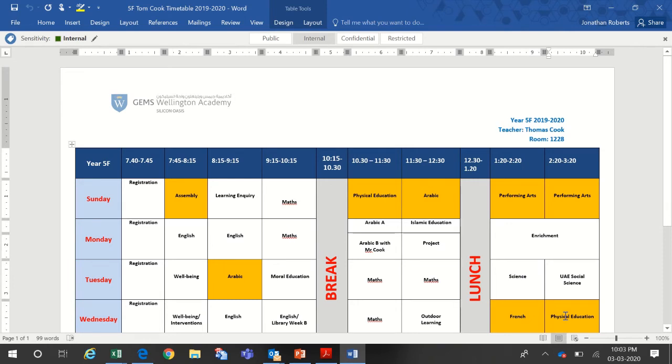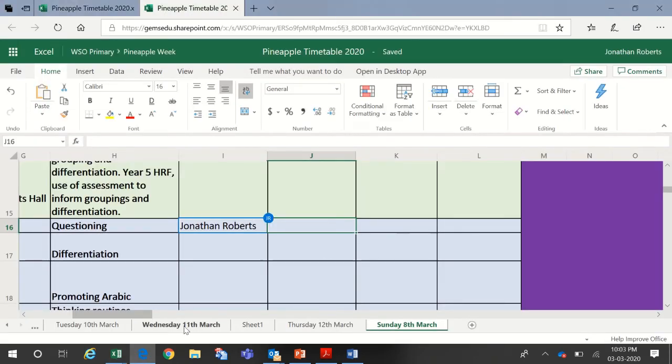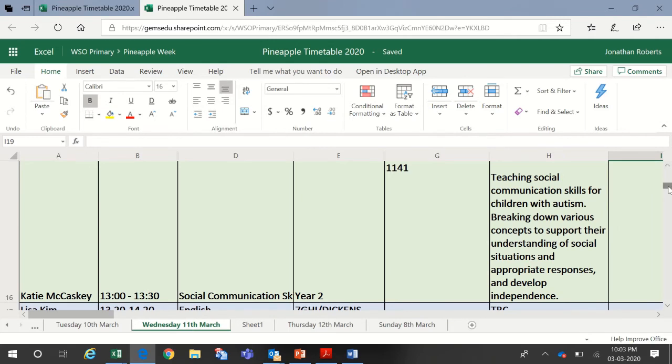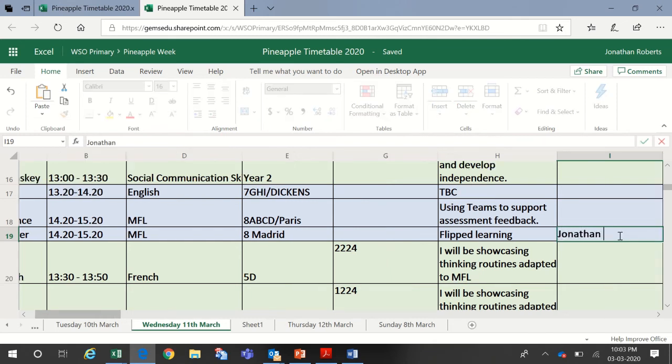Now I'll identify my second slot — I'm going to go for Wednesday, 2:20 to 3:20. I go back to the timetable, click on the Wednesday tab, and find 2:20 to 3:20. I can see Celine Dwyer offering MFL flipped learning — yes, that's very much going to help me with my performance management goal. So I write my name in and bag that slot. That's how we sign up using the Pineapple Week timetable.